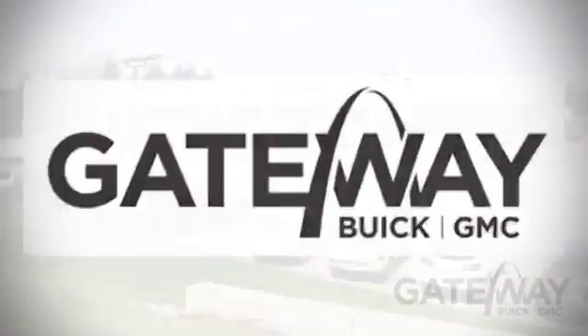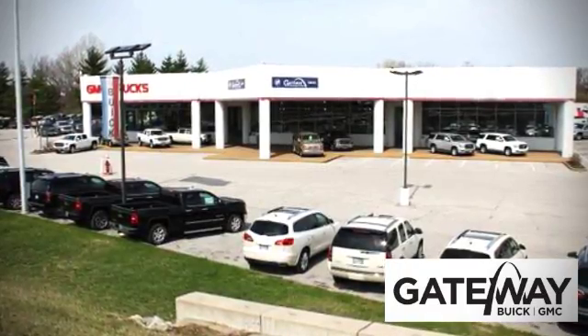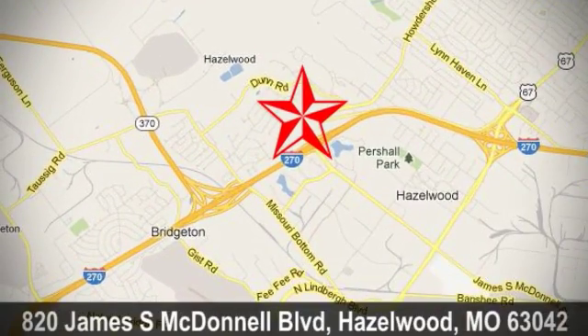At Gateway Buick GMC we offer 16 acres of new, certified, and top quality pre-owned vehicles. Conveniently located at 820 James South McDonnell Boulevard in Hazelwood, Missouri.